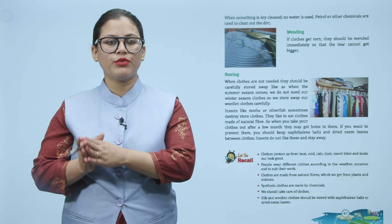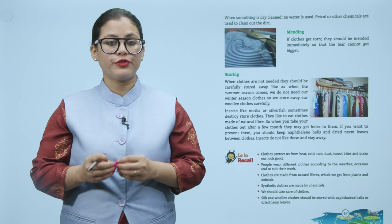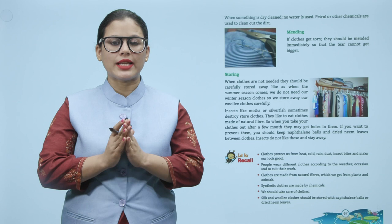Storing: when clothes are not needed, they should be carefully stored away. For example, when summer comes, we do not need our winter clothes, so we store away our woolen clothes carefully. Insects like moths or silverfish sometimes destroy stored clothes — they like to eat clothes made of natural fibers and may leave holes in them. To prevent this, keep naphthalene balls and dried neem leaves between clothes. Insects do not like these and stay away.